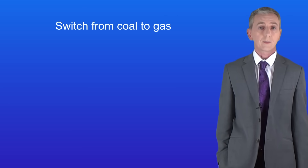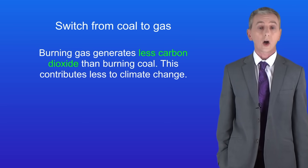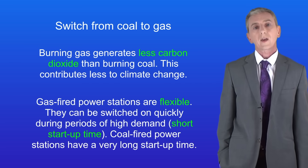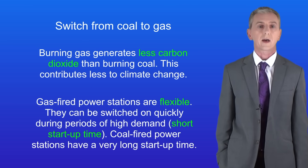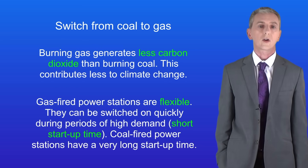Producing electricity by burning gas has got two major benefits over using coal. Firstly, burning gas generates less carbon dioxide than burning coal and that contributes less to climate change. Secondly, gas-fired power stations are flexible — they can be switched on quickly during periods of high demand. Scientists call that a short startup time. On the other hand, coal-fired power stations have a very long startup time.